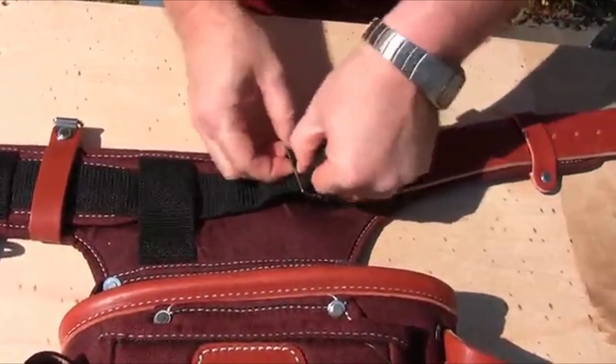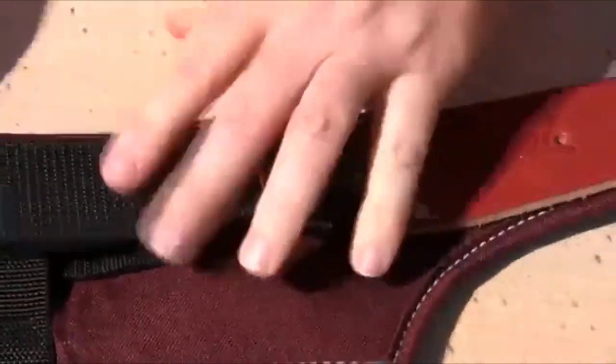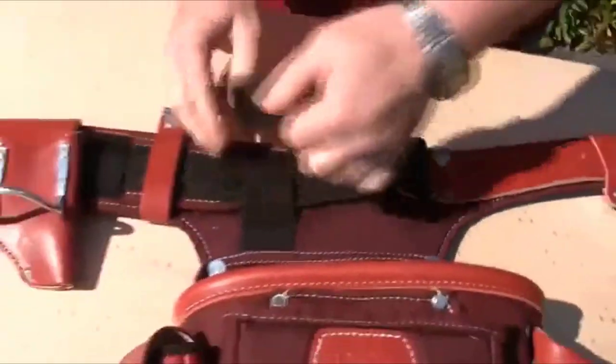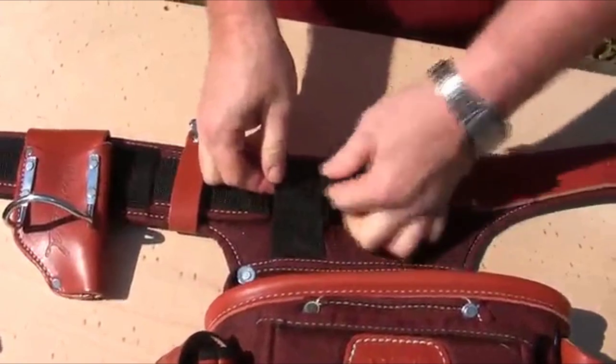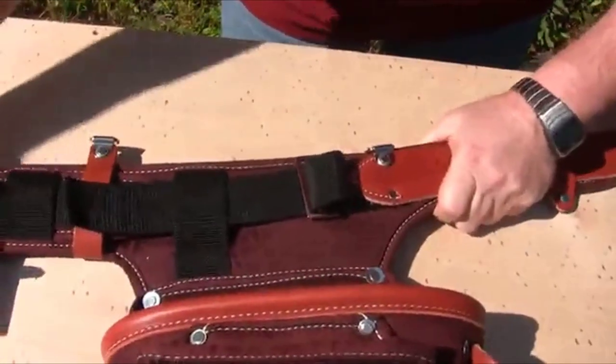Once you have run your strap through the other side of the buckle, continue the strap underneath the keeper strap. Do whatever adjusting and straightening that is needed.